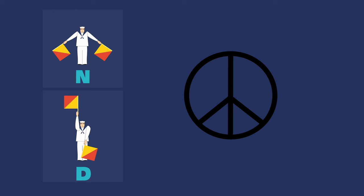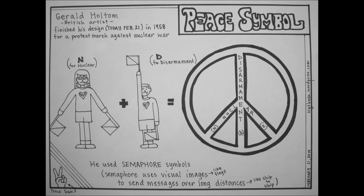This became the symbol for the Campaign for Nuclear Disarmament in Britain. Unfortunately, and probably unknowingly, Gerald Holtom intended to create a symbol for nuclear disarmament but ended up creating a symbol that means death.